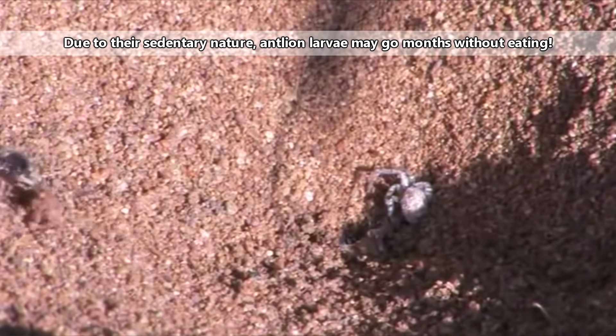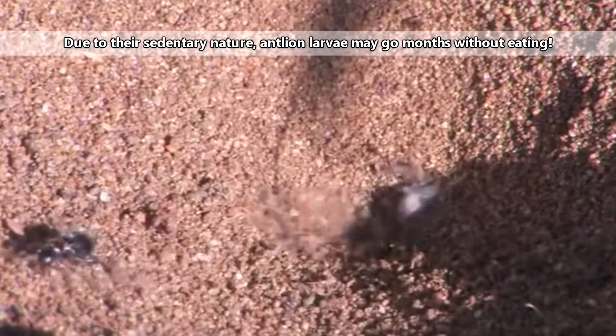It's nearly impossible for insects to escape from this pit after they've fallen in, though some, like the trapjaw ant seen here, have devised methods of escape. Antlion larvae mostly eat ants, hence their common name, but they'll also take other arthropods.